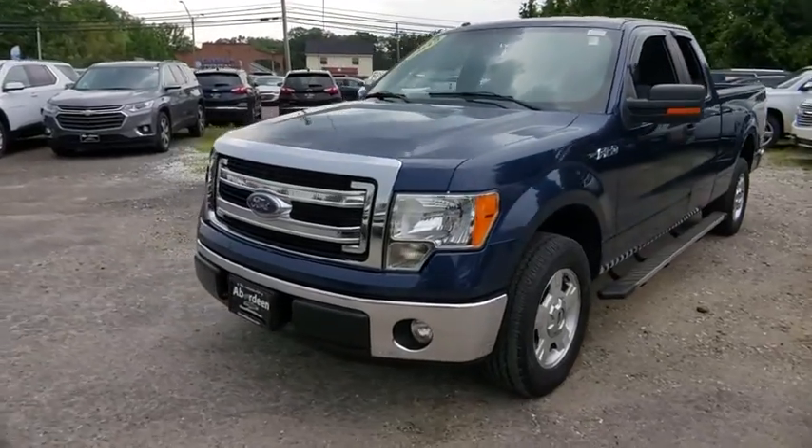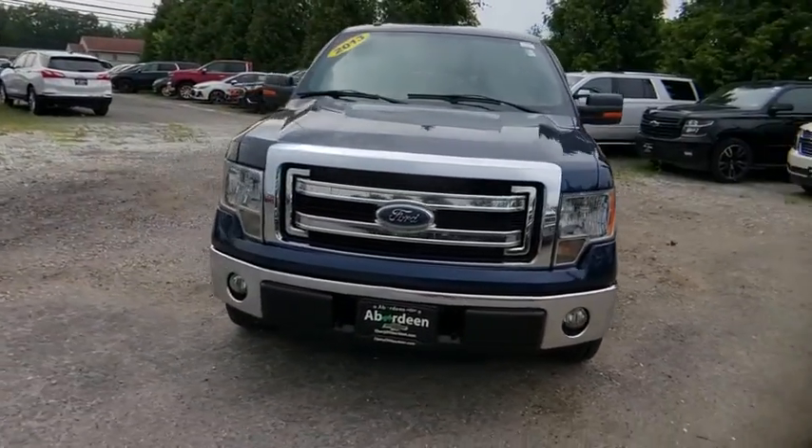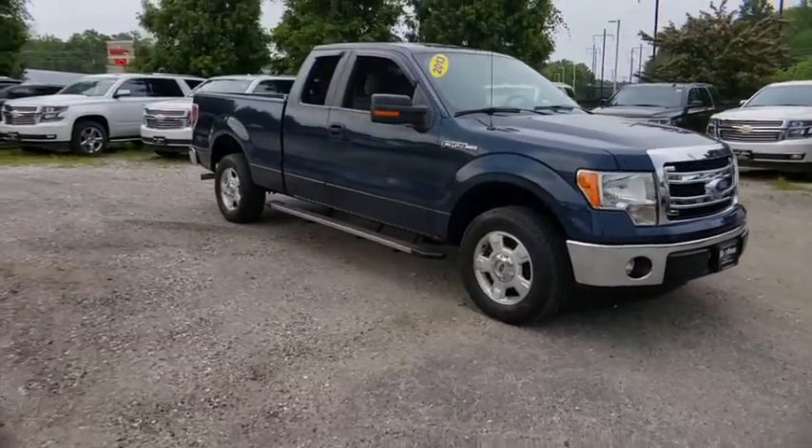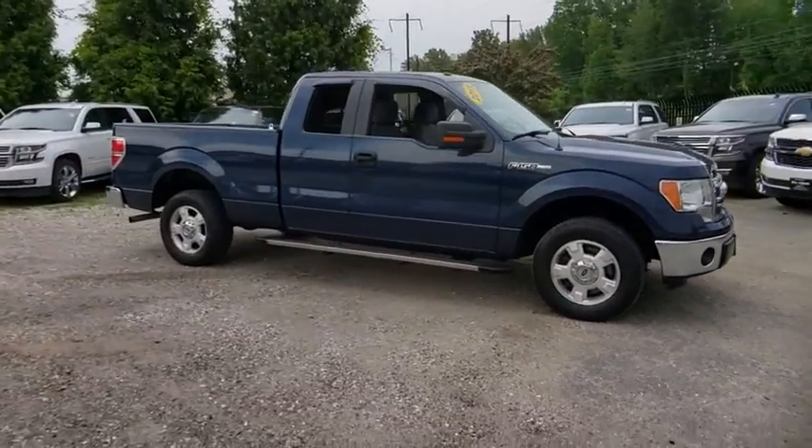The 2013 Ford F-150. A Ford F-150 knows how to handle any situation. It's built to follow orders. No whining.